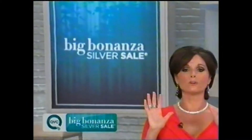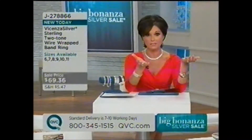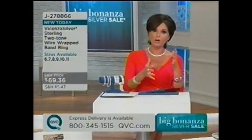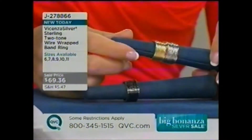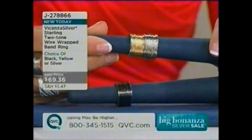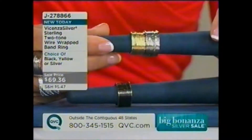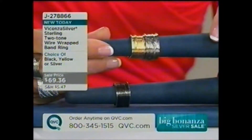I am wild about this ring — this is an unbelievable ring. Several weeks before the show, about four to five weeks before our Big Bonanza Sale, our buyers sat us down and said pick from all of these items — what do you want in your show? This ring was the very first one I chose. It's from our Vicenza Silver Collection, brand new today, available on our Bonanza sale price at $69.36. It's called the Two-Tone Wire Wrap Bam Ring.